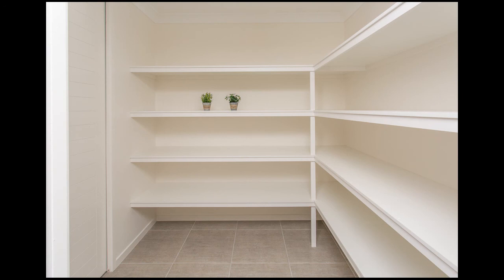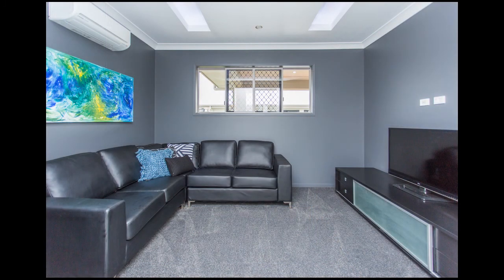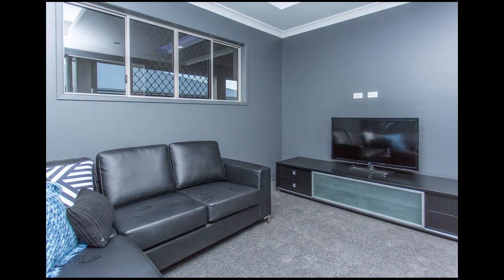The pantry is also accessed straight from the garage, making unloading the groceries that much easier. There's a cosy separate theatre room with LED lighting in the ceiling — the perfect place to unwind and watch movies.